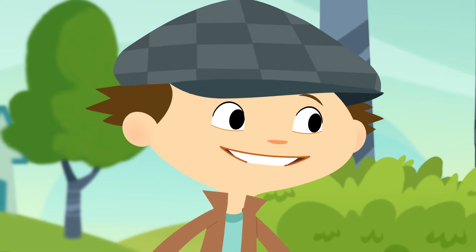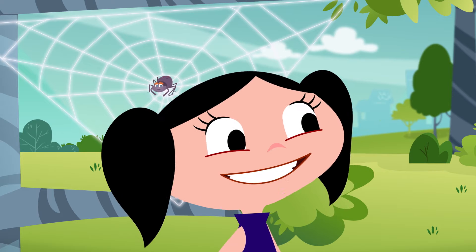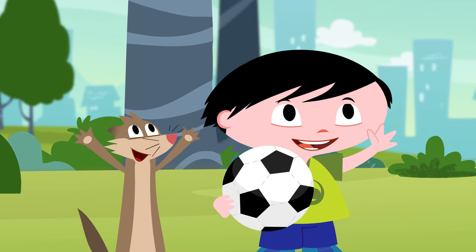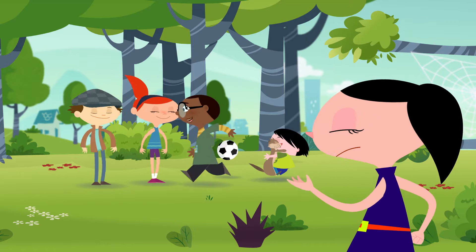Do you think there's any way to find out how spiders make their webs? Well, of course there is! Determined scientists like ourselves always find a way to discover the answer! Yeah! Let's all look around and see if we can find things a spider might use to make a web! Great idea!